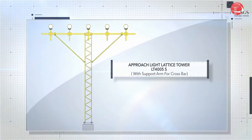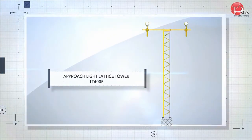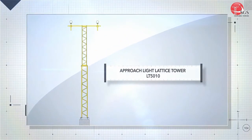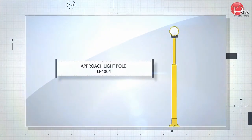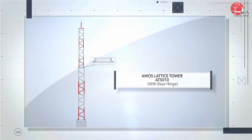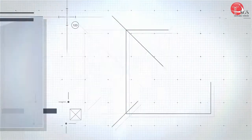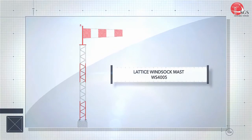SGS is a manufacturer of frangible towers, masts, and poles for hoisting weather equipment, approach lights, ILS, windmast, etc., for airports and helipads. Both lattice and pole type frangible structures are manufactured for various aviation applications.